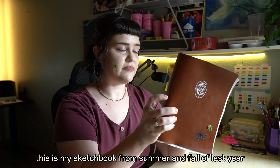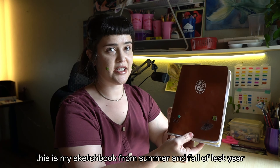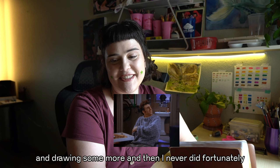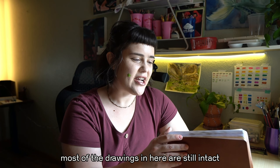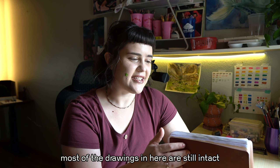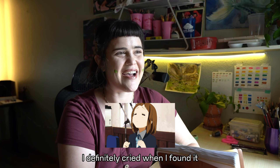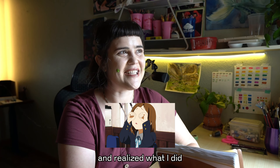This is my sketchbook from summer and fall of last year, 2023. After it had been raining all night long, I discovered that I had left her outside all night on the patio table. I guess I was just planning on going back out there and drawing some more, and then I never did. Fortunately, most of the drawings in here are still intact.